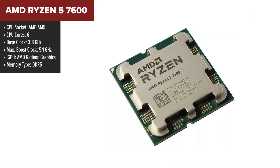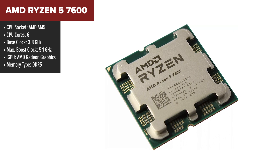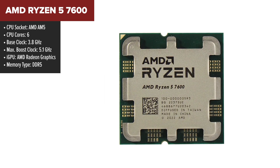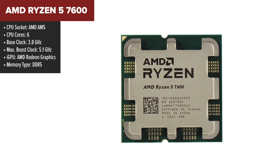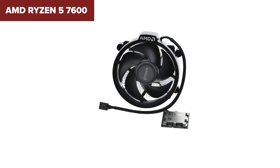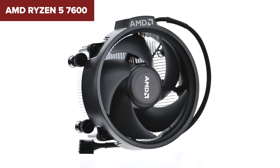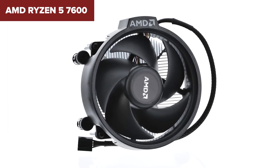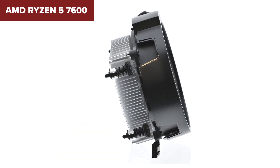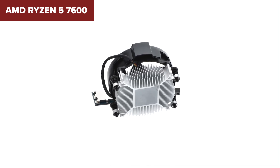The Ryzen 5 7600 is a real gem for those looking to get solid performance without emptying their wallet. This processor brings you 6 cores and 12 threads, cranking up to a max boost of 5.1GHz, which means you're well-equipped for gaming, content creation, and multitasking. With a TDP of 65W, it keeps power consumption reasonable. However, if you're planning to push this CPU with heavy sustained loads, you might notice that it doesn't maintain its turbo speeds as long as some higher-end models, which is worth keeping in mind for intensive tasks like video editing or 3D rendering.